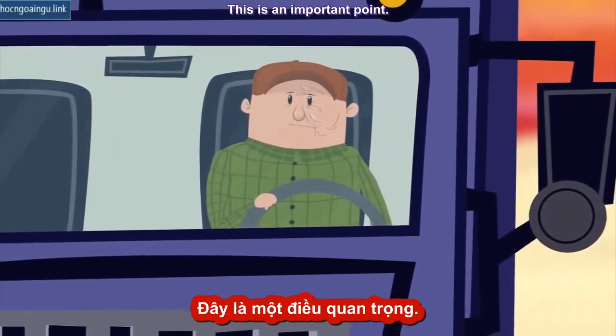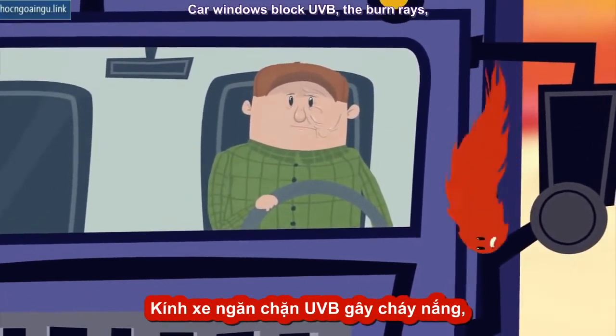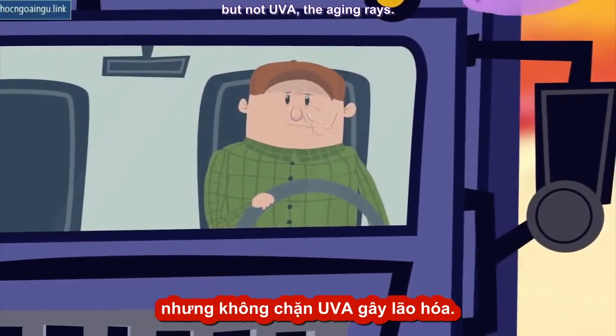This is an important point. Car windows block UVB, the burn rays, but not UVA, the aging rays.